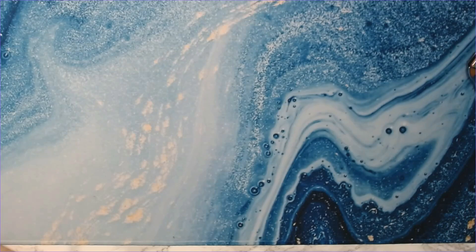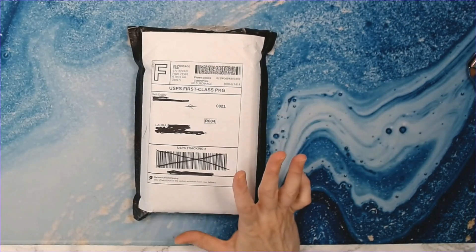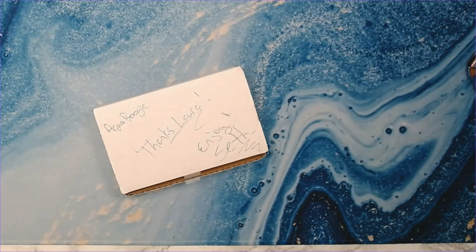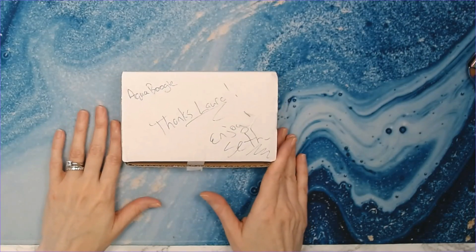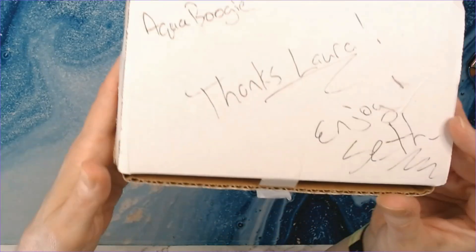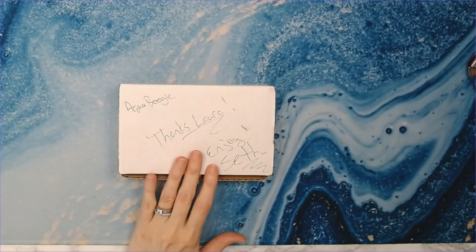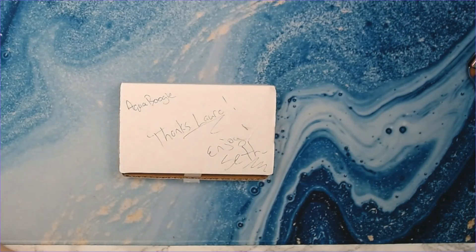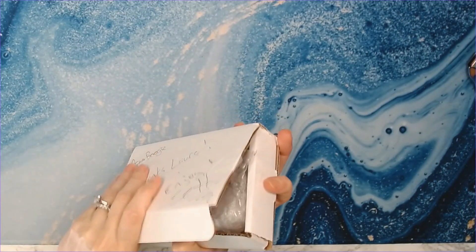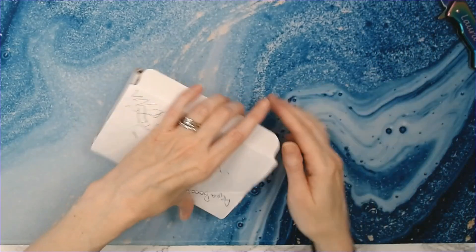All right, what do we have next? This one is a new shop to me — this is from Swamp Wood Products. I honestly can't remember how I learned about this; it might have been a suggestion on Etsy. On the box it says 'Aqua Boogie — thanks Laura, enjoy, Seth.' So the owner of the shop is Seth Owsley. This is the Aqua Boogie pen.